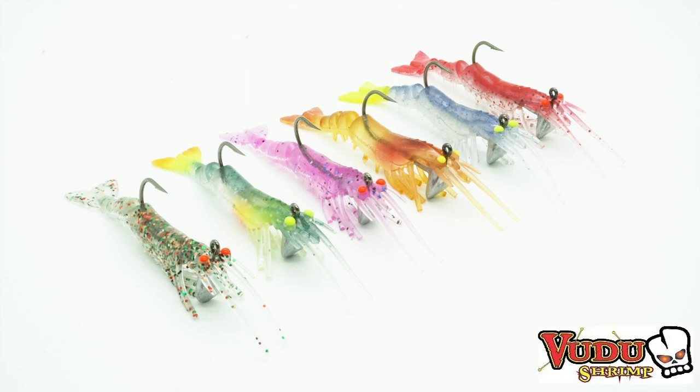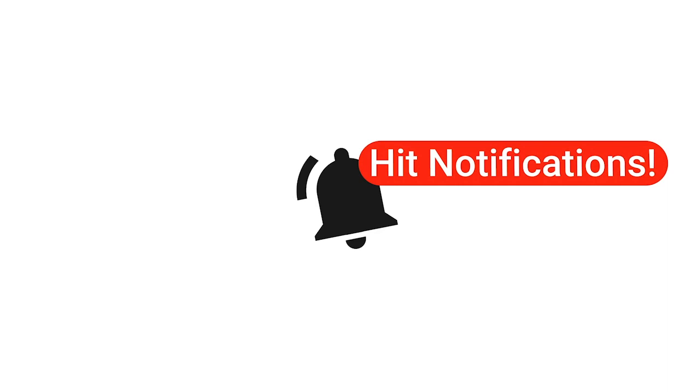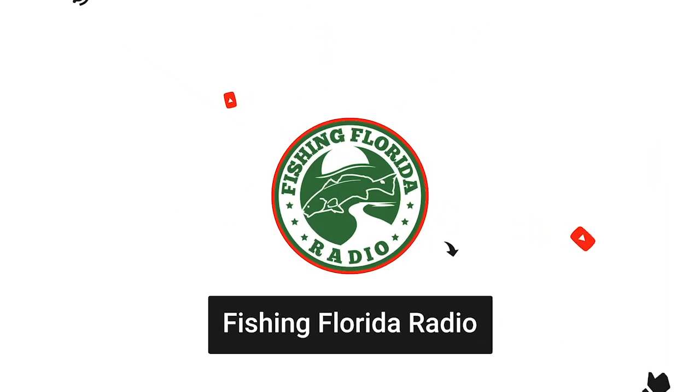Saltwater anglers should rejoice and get ready for six new exciting colors to the amazing Voodoo Shrimp. But before we go into it, if you're new to the channel, please make sure you subscribe and hit that like button, send us a comment, and tell us how we're doing.